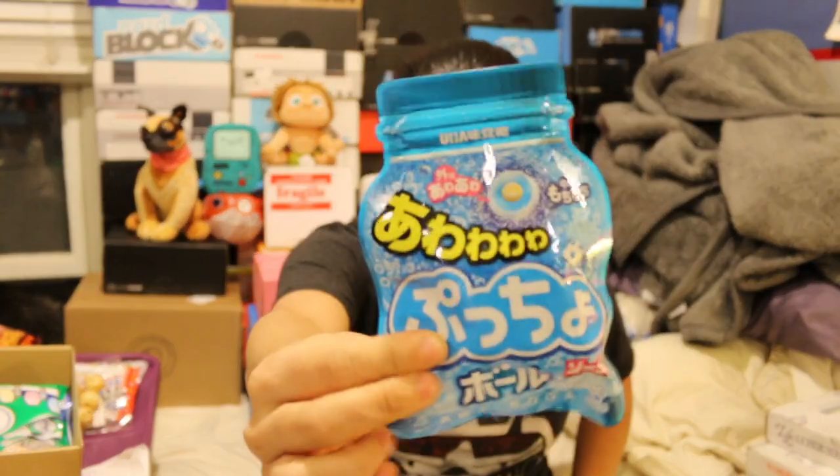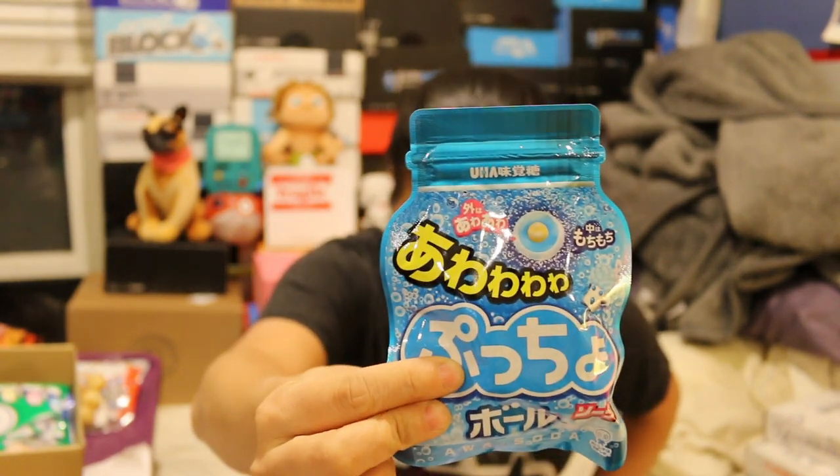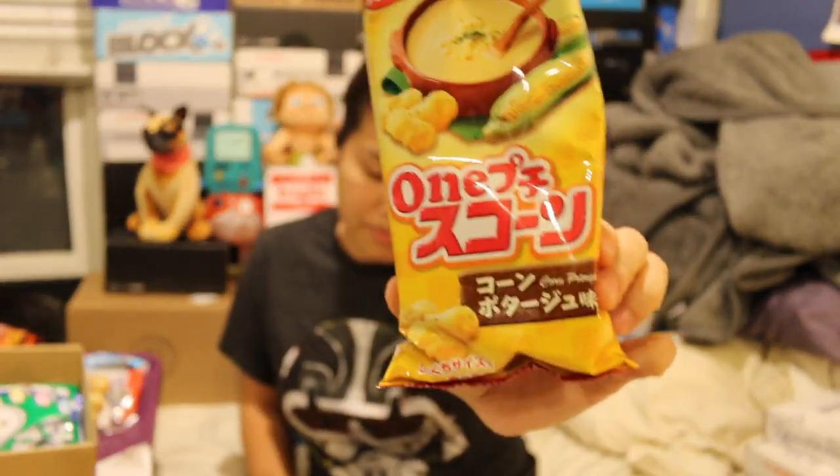Then we got Pucho Fizzy Candy — Ramune flavored candies, hard and soft candy infused with sugar coating that fizzes in your mouth. I think I've had these before as well. Then we got Koikia Corn Potage, they're corn puffs and they taste like corn. I've had these before as well.